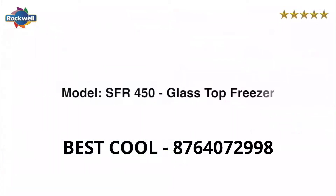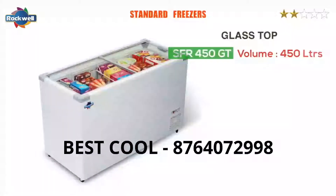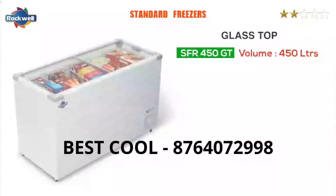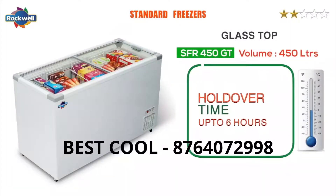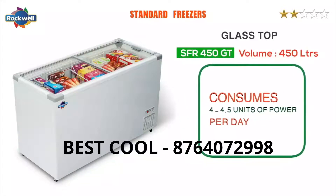The SFR glass top freezers — the Rockwell SFR 450 GT has a toughened and reflective glass door. It has a holdover time of up to six hours at full capacity and consumes 4 to 4.5 units of power per day.